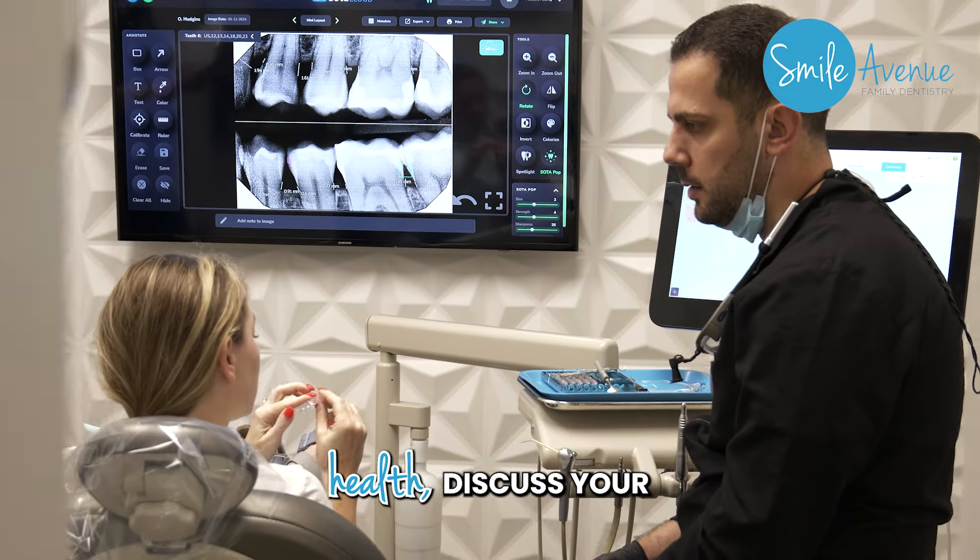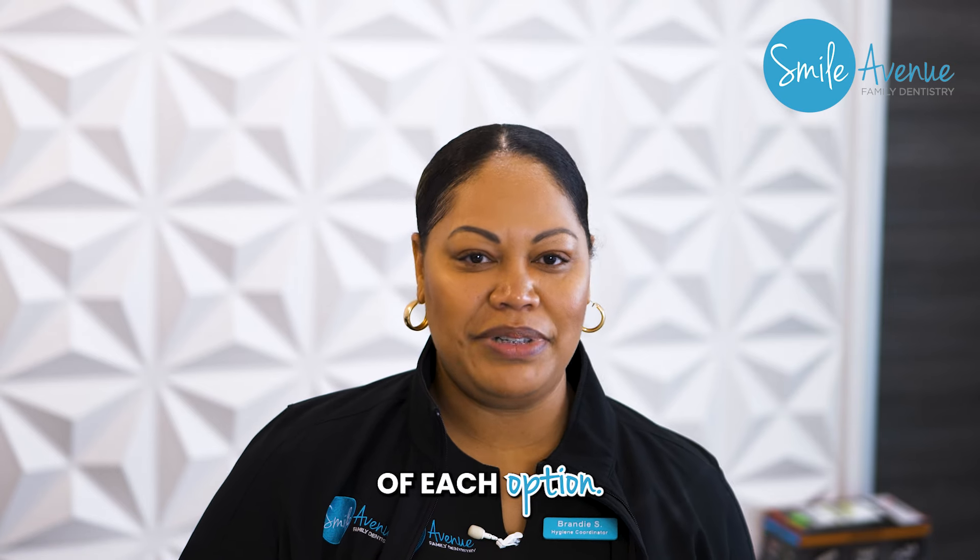We assess your dental health, discuss your goals, and explain the pros and cons of each option.